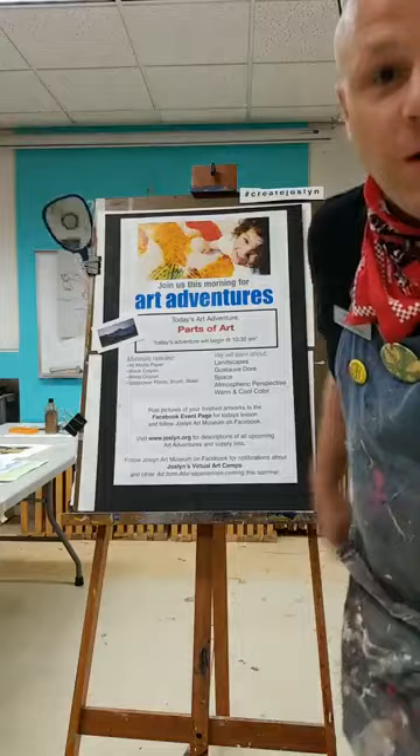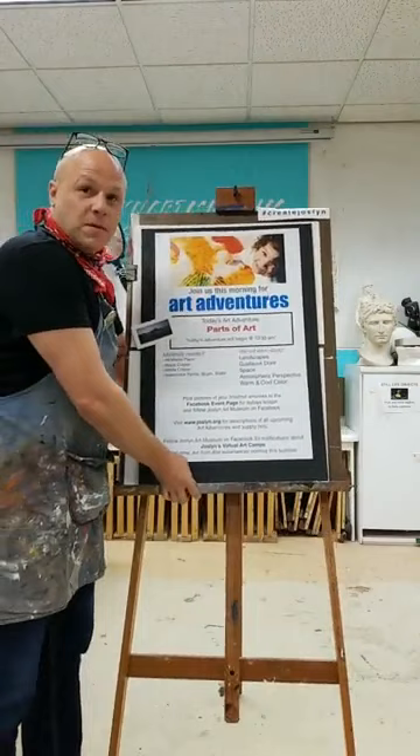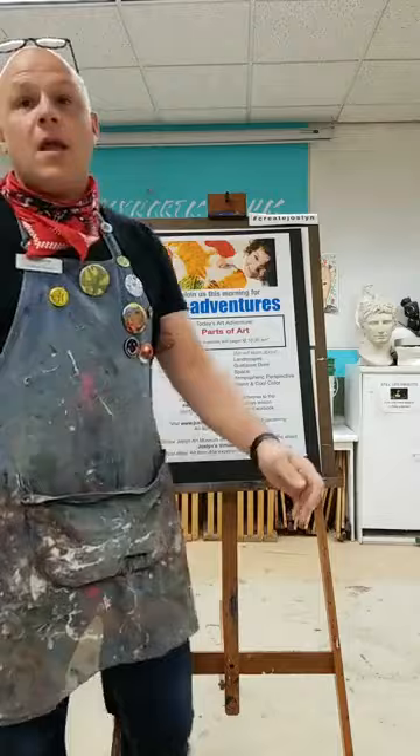Good morning, artists, and welcome to another Art Adventures Live. My name is Mr. Andy. I'm the Studio Programs Manager here at Joslyn Art Museum, which means I get to make art with people like you that come and visit the museum.